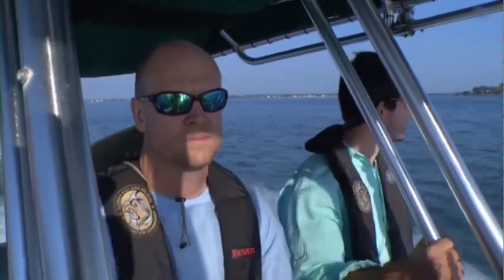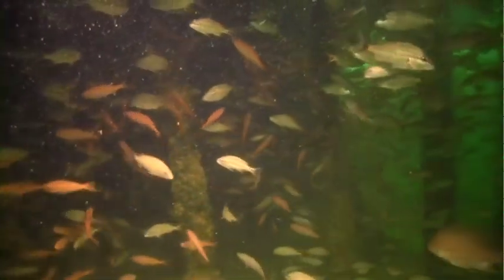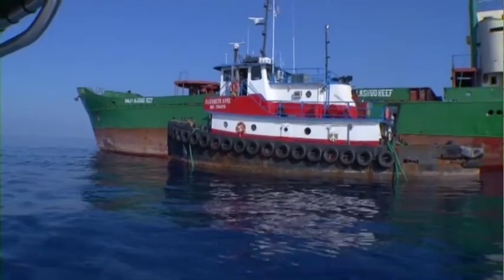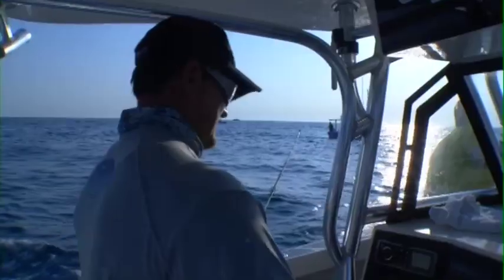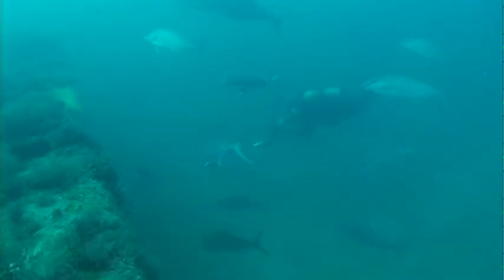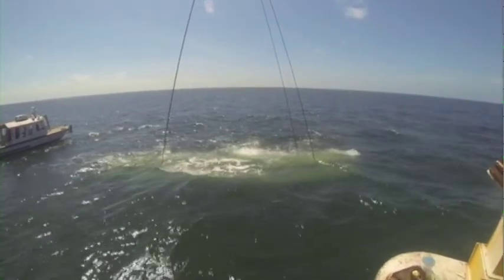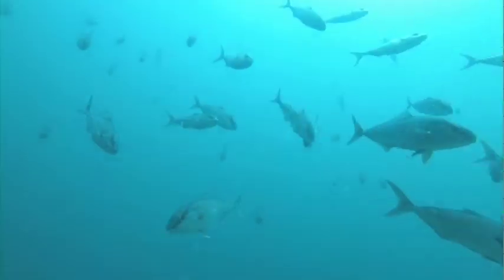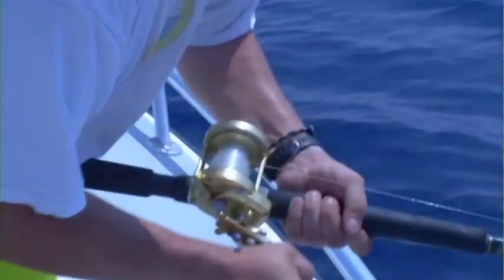One of several major goals of the FWC artificial reef program is to do no harm to the marine environment, fishery resources, or human health. The reef program does not interfere with other traditional and acceptable uses of the marine environment, does not create navigational hazards, nor does it damage other types of essential fish habitat. Its primary purpose focuses on supporting FWC's efforts to ensure sustainability of healthy fish and wildlife populations for their long-term well-being and benefit to the people.